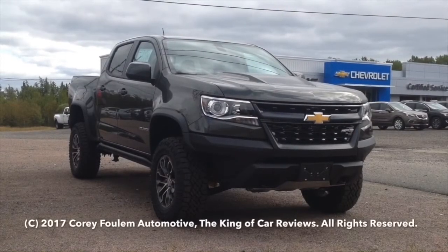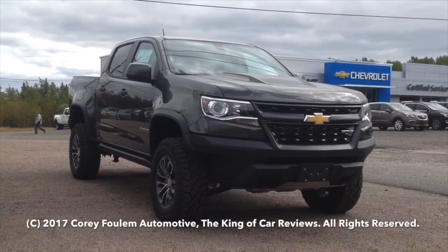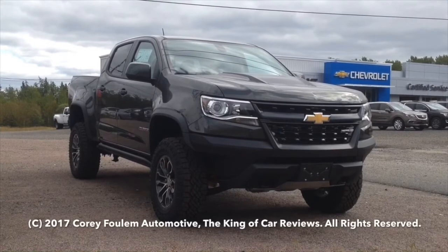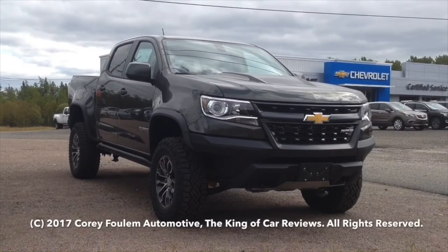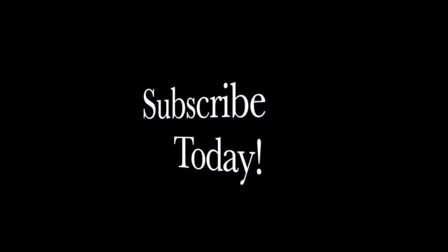I hope you enjoy my review on the 2018 Chevrolet Colorado ZR2. Be sure to stay tuned next time for more videos just like this. Leave a like, subscribe, favorite, and don't forget to check out my other videos. Take care, have a good day. Bye!